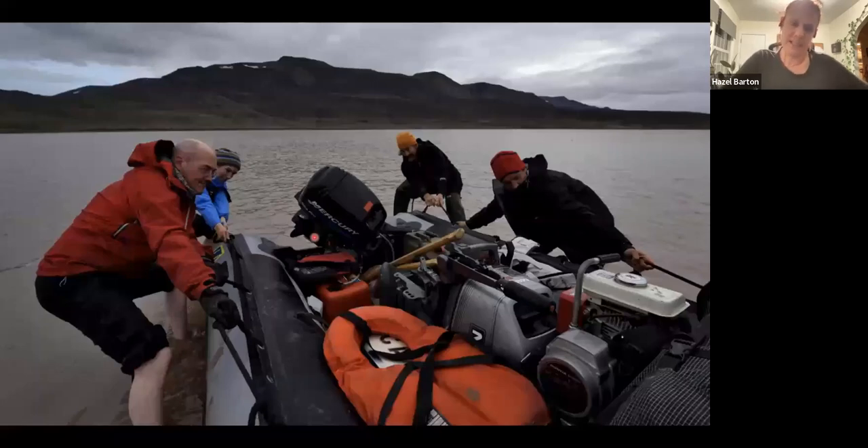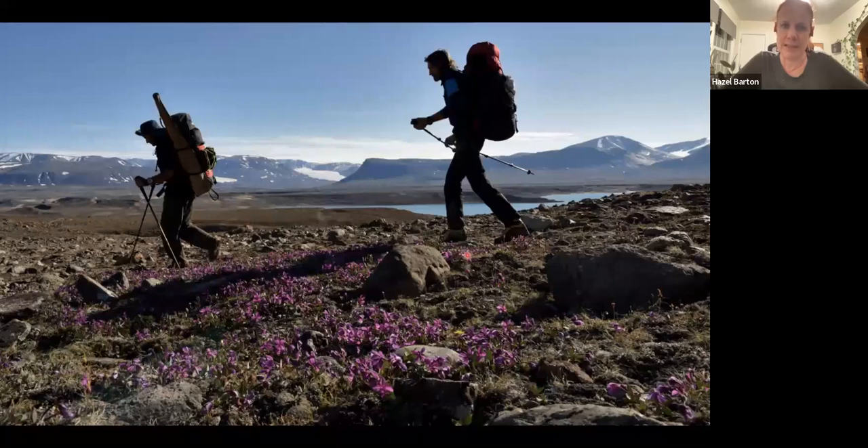Gina Mosley is a climate scientist and caver at the University of Innsbruck. She read the NSS article and thought: there are caves in Greenland, and as an isotope geochemist, maybe she'd find stalagmites. No one had been there since 1960 — it's more than a thousand miles north of the closest inhabited place. She got a National Geographic grant and hired a plane to drop her and four others off with a boat and camping gear at Centrum So. They inflated the boat, crossed the lake, set up base camp, and hiked 43 miles into the Grotzdalen Valley.